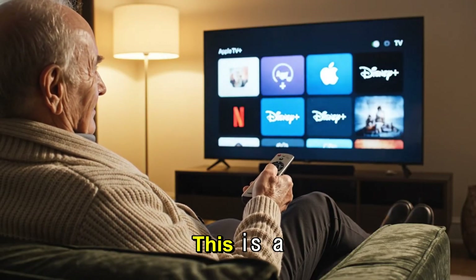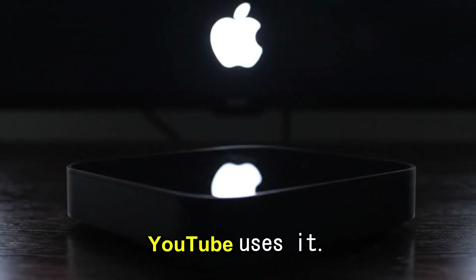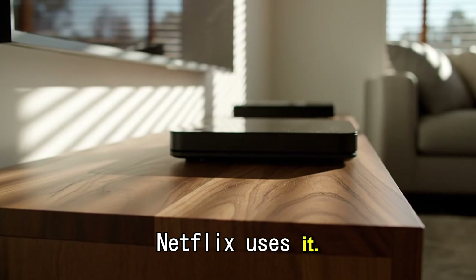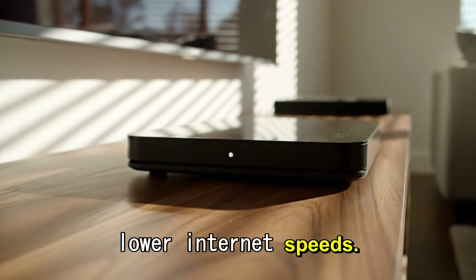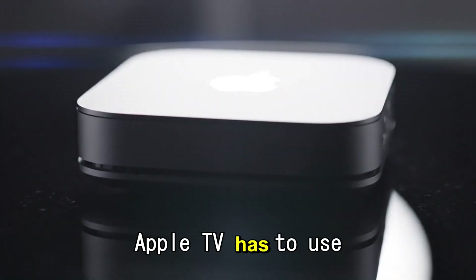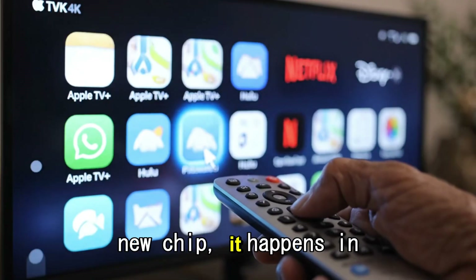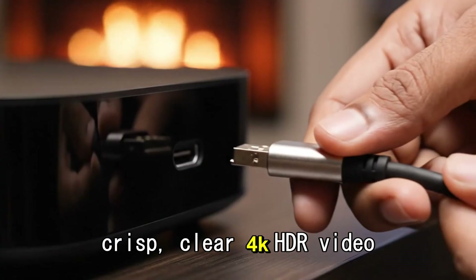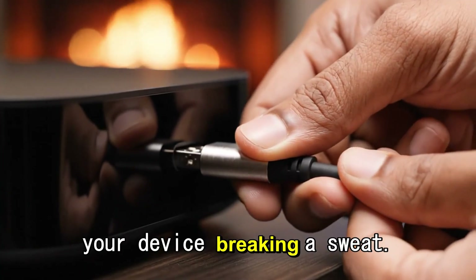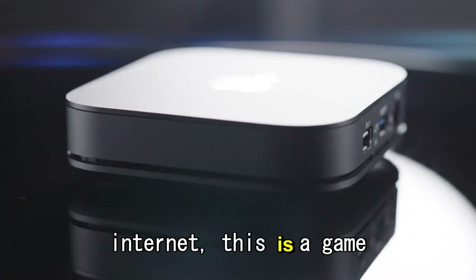AV1 decoding. This is a technical term, but the benefit is simple: AV1 is the new standard for streaming video. YouTube uses it, Netflix uses it — it delivers higher-quality video at lower internet speeds. Right now, the Apple TV has to use software to decode this, which is hard work. With the new chip, it happens in hardware, meaning you get crisp, clear 4K HDR video on YouTube without your device breaking a sweat. If you have a data cap or slower internet, this is a game-changer.